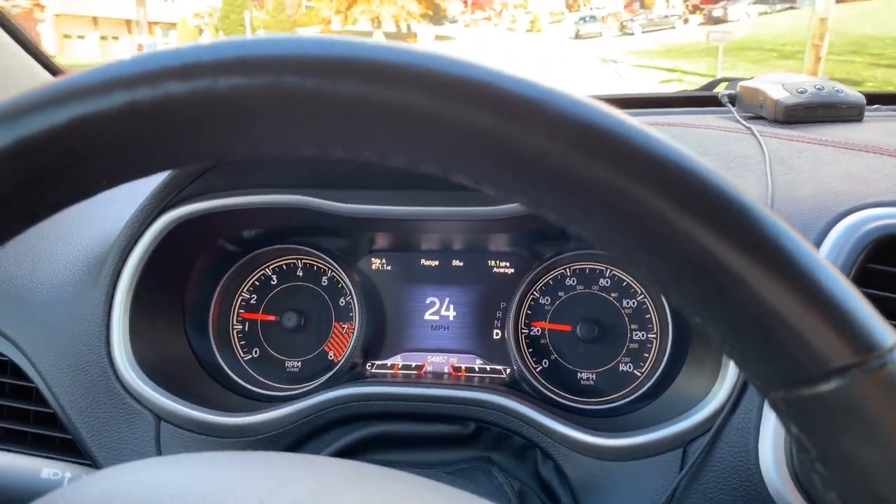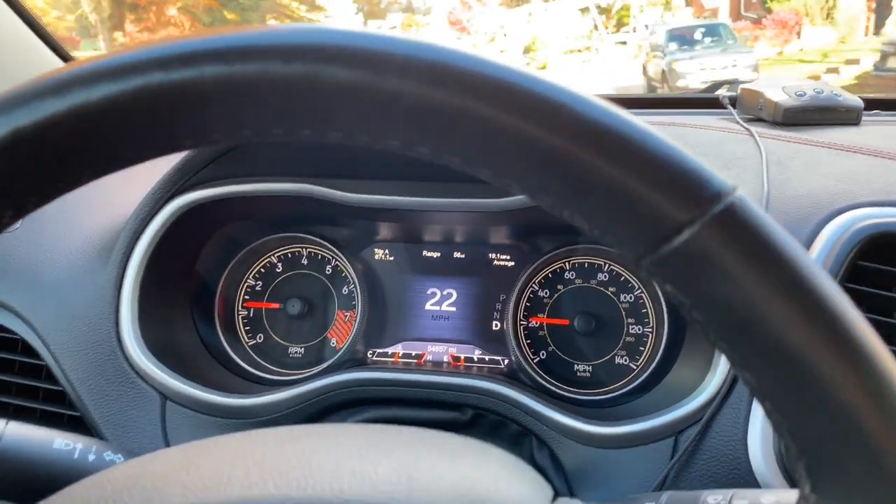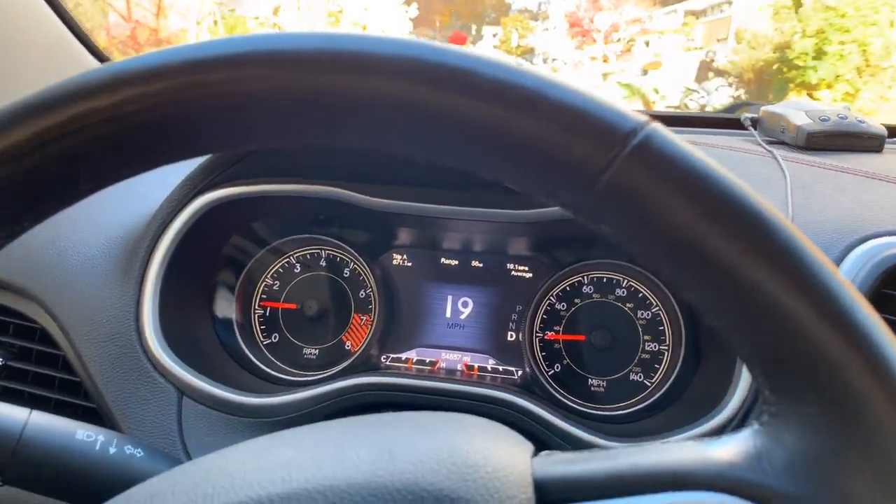I'm not sure if you can hear that, but it seems like it is coming from the driver's side more — definitely up front though. So we'll see what it is.